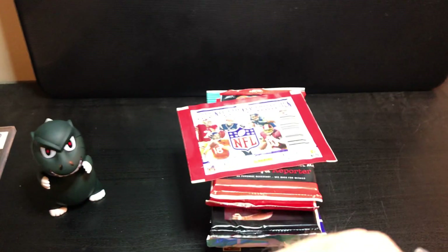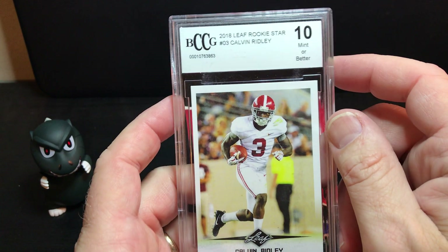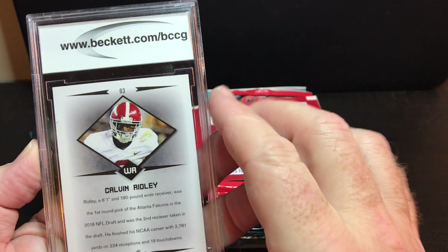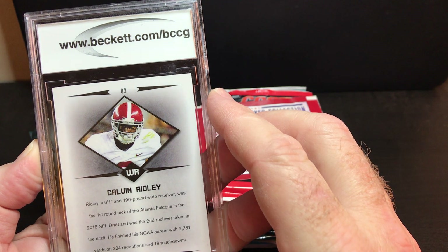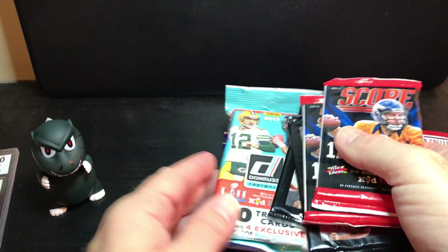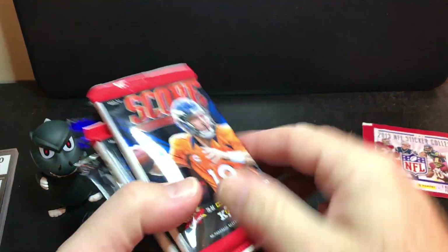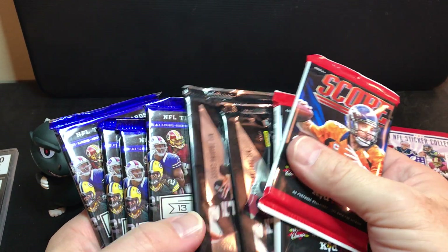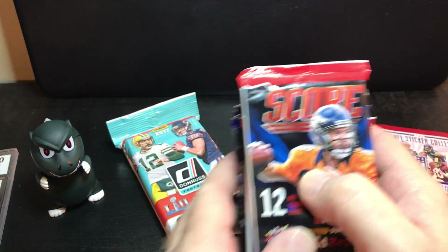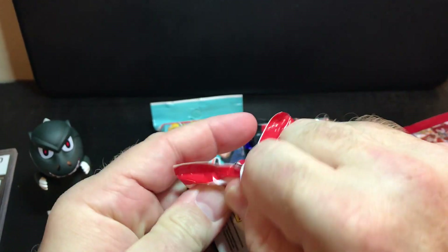I'm glad they didn't count that sticker set as a pack of cards, because that would be really terrible. All right, so we got the box open now. Here's that hit for the box — an off-center graded 10 Mint Calvin Ridley. I might not be keeping up on my football very much, but I don't even know who he plays for. So that's obviously the best pack in there — the 2017 Score, because you can get rookie cards. Let's open up these Score ones and see what kind of stuff's in them.